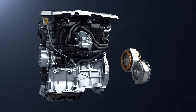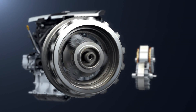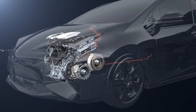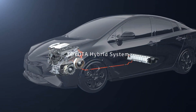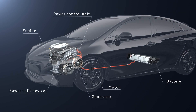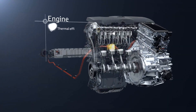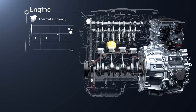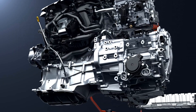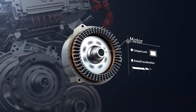The Toyota hybrid system combines an engine and motor with the power split device to achieve high energy efficiency. Each unit has been developed specially for the hybrid system. For the engine, the maximum thermal efficiency has been raised and both low fuel consumption and low emissions achieved. The motor is compact and high efficiency.